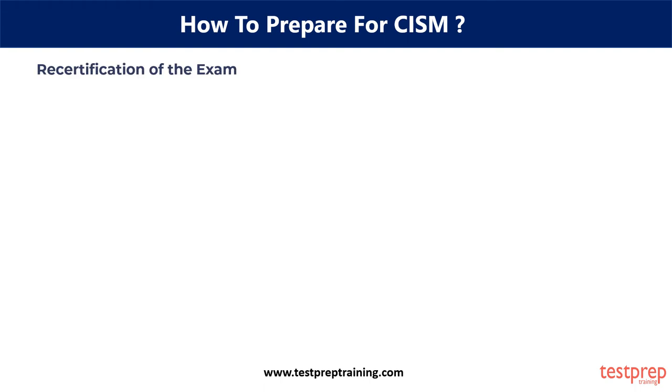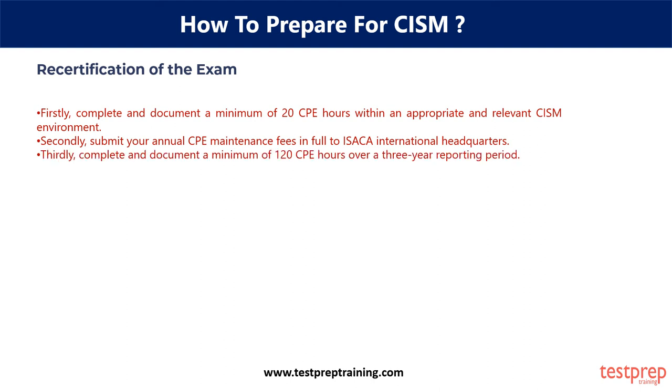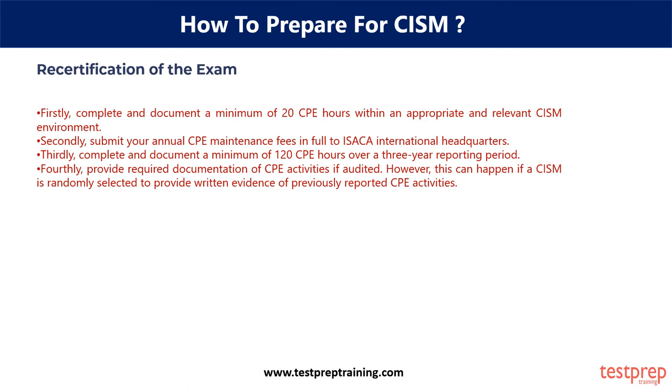Recertification of the exam — once you have passed the CISM exam, it is important that you maintain an adequate level of skill and proficiency. In order to retain the certification, CISMs must comply with the following requirements. Firstly, complete and document a minimum of 20 CPE hours within an appropriate and relevant CISM environment. Secondly, submit your annual CPE maintenance fees in full to ISACA International Headquarters. Thirdly, complete and document a minimum of 120 CPE hours over a three-year reporting period. Fourthly, provide required documentation of CPE activities if audited.